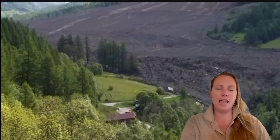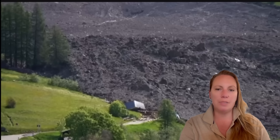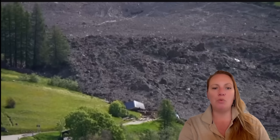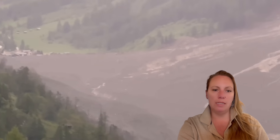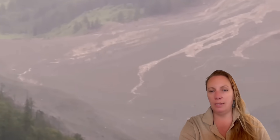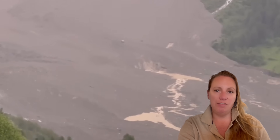Residents and locals on the other side of the mountain still hear collapses and still see them repeatedly on the slope of the Nesthorn. And here is an interesting view from the slope — this is what the glacier and the mountain looks like today from the other side of the hill.